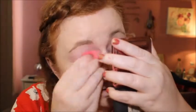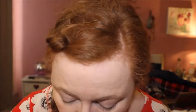I'm going to go in with the pointy end of the sponge. It's not a full coverage concealer by any stretch of the imagination — it feels really, really sheer. So while that soaks in a little bit, let's do the brows.